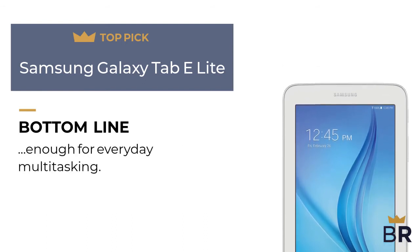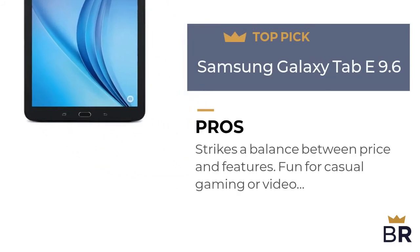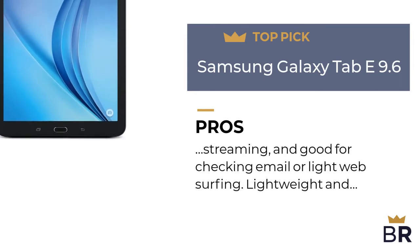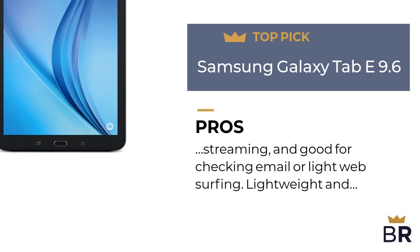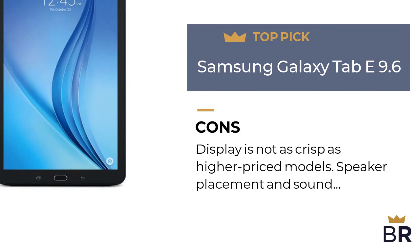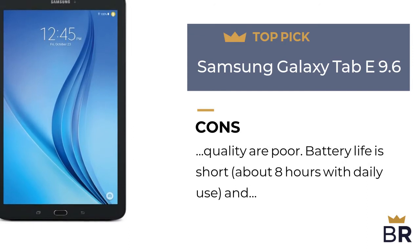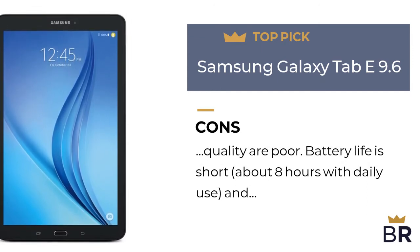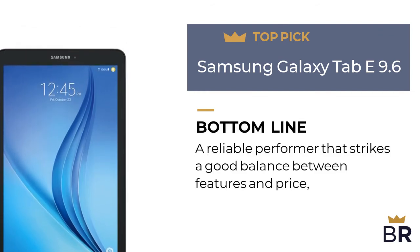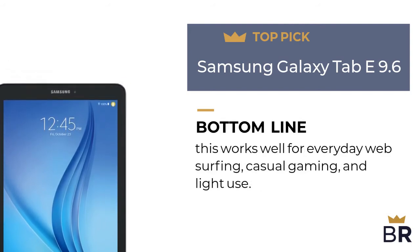This Android tablet is our final top pick. Pros: strikes a balance between price and features, fun for casual gaming or video streaming, good for checking email or light web surfing, and lightweight and easy to travel with. Cons: display is not as crisp as higher-priced models, speaker placement and sound quality are poor, battery life is short at about eight hours with daily use, and charging is slow. BestReviews bottom line: a reliable performer that strikes a good balance between features and price, working well for everyday web surfing, casual gaming, and light use.